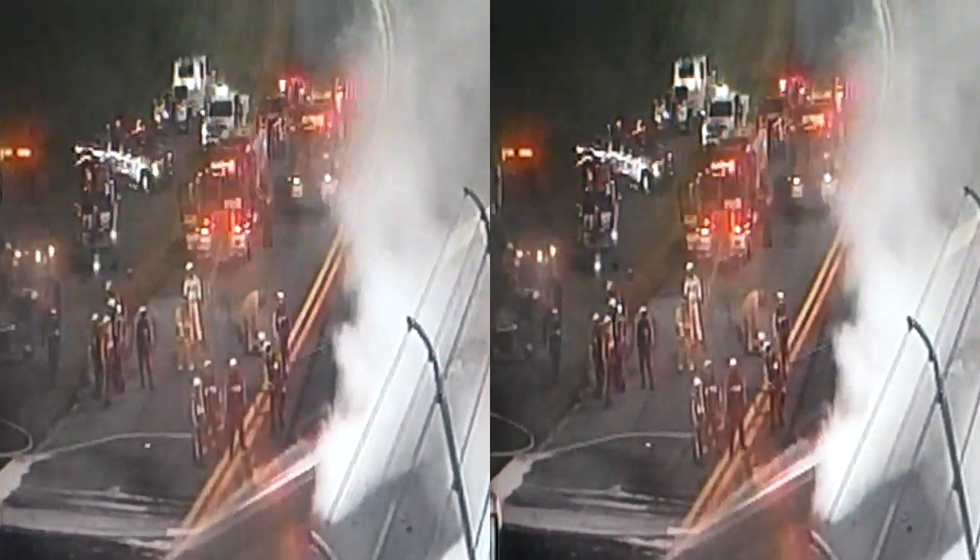You all right? You all right? This guy's trying to get out of the car. He might be on fire. Get out of the car.